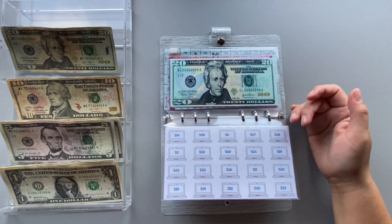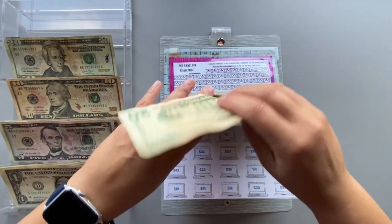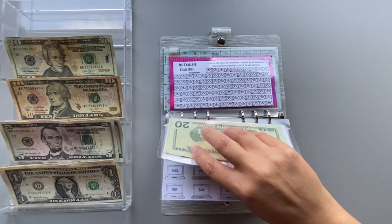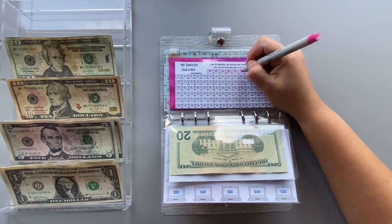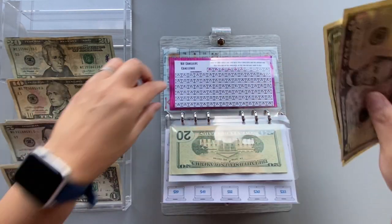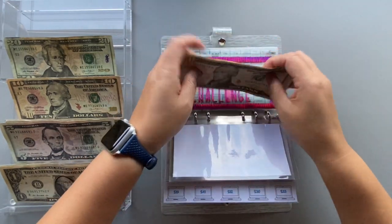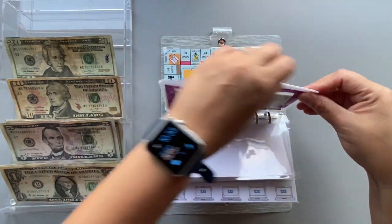Next we have the $20 savings envelope — it's just getting $20 and I'm not going to count it; I want to be surprised, probably before the end of the year. Then we have the 100-envelope savings challenge — I'm at the six-dollar mark. This is a 2022 goal, so I'm not in a rush; it might go into 2023 depending on what happens.